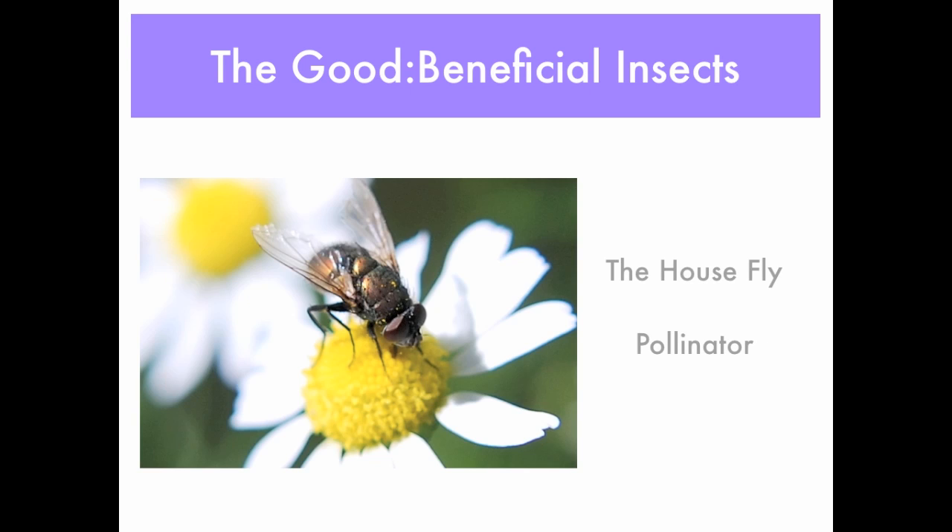House flies can also be pollinators. So when we think of house flies as just those nasty little critters in your house, these are also very important in pollinating as well.